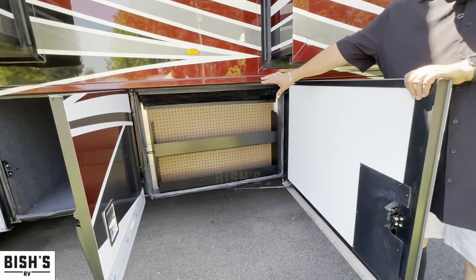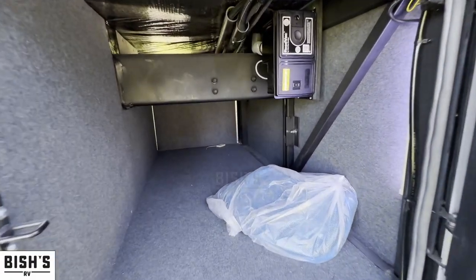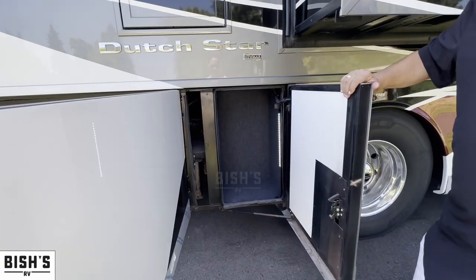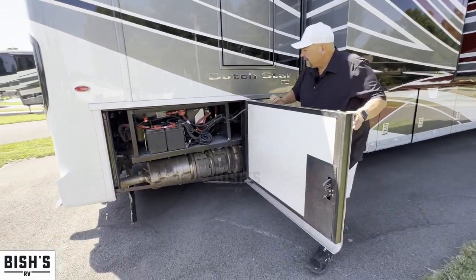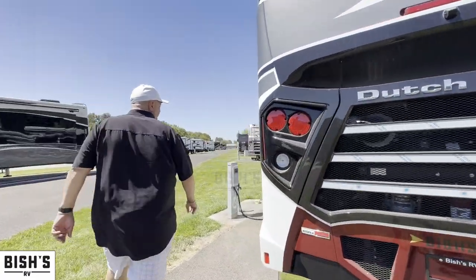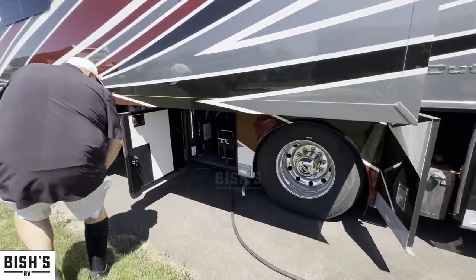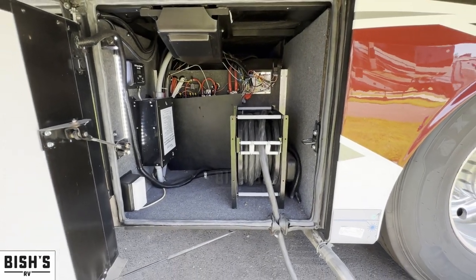Right here is a little pegboard area and you can set this up for tools or anything you'd want. There's extra space in here — you've got your vacuum right there. I like these doors; they open and close sideways instead of up and down, which is really nice. Another big space there, and access into your battery area. You've got a reel right there for your power cord and some LED lights in there so you can see.